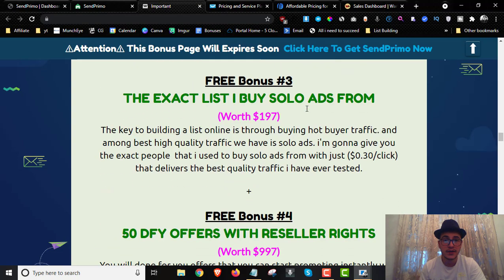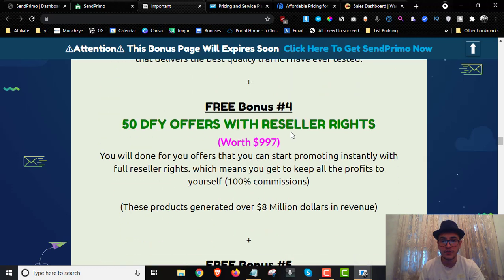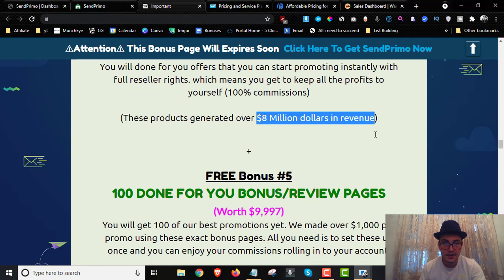Bonus number three is the exact list of where I personally buy solo ads for as cheap as 30 cents per click. Bonus number four is 50 done-for-you offers with reseller rights, giving you 100% commission throughout the funnel — these offers have done over eight million dollars in revenue.